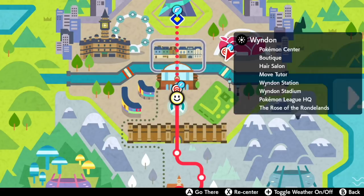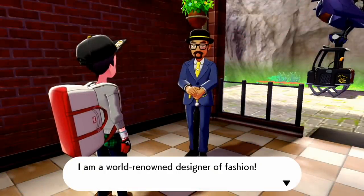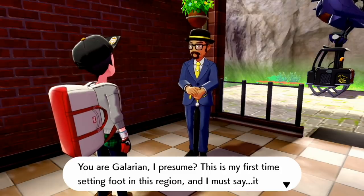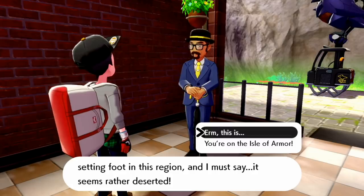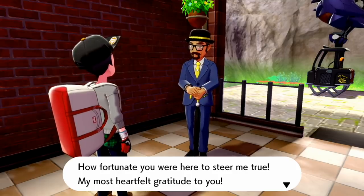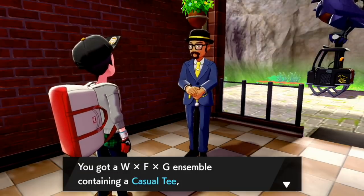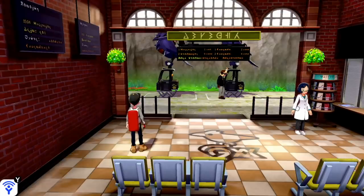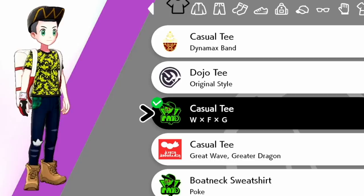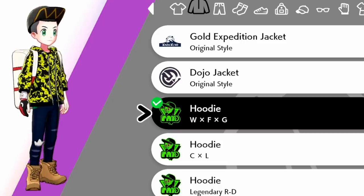Next are the designer outfits for Wyndon Stadium. To unlock them, you first have to go to the Isle of Armor train station, where a world-renowned fashion designer has accidentally disembarked at the wrong station. He has an outfit for 3,000 dollars — the WFG Ensemble, containing a casual tee, hoodie, pattern tights, and sport cap. I believe the WFG top features all the Galarian starters in yellow.